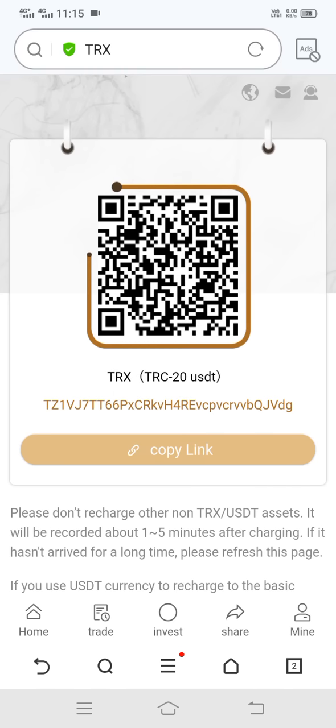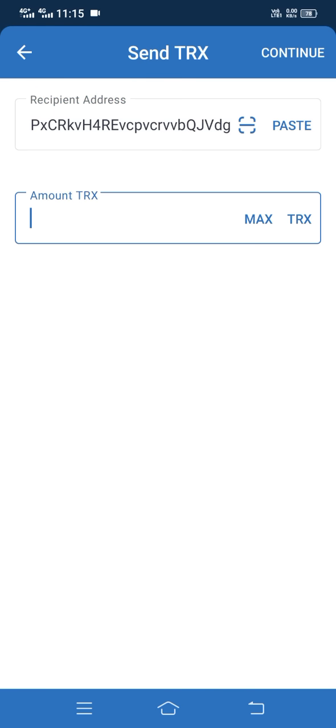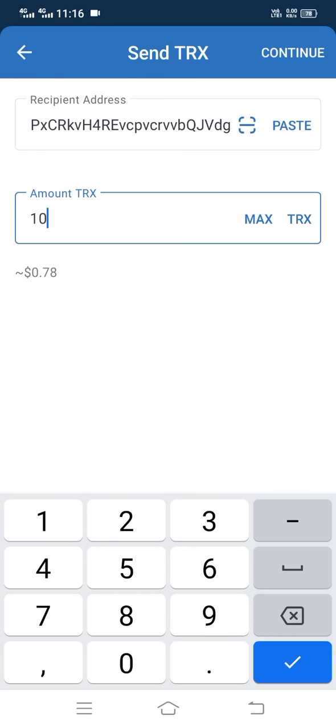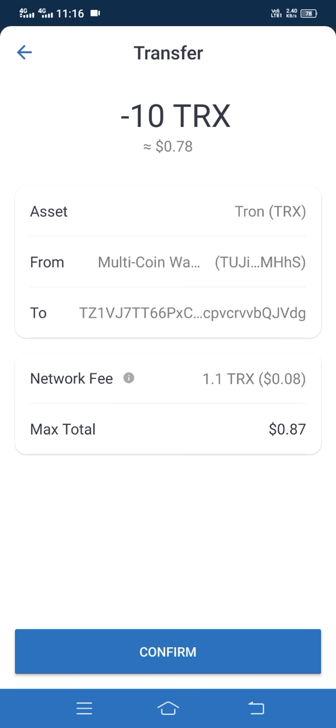Now let's go to our wallet and recharge it. We enter the wallet, click on Send, paste my address, fill in the amount, and click Continue. The recharge is successful — let's go back to the site and check it.